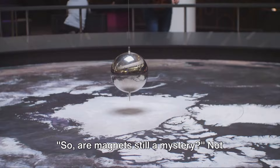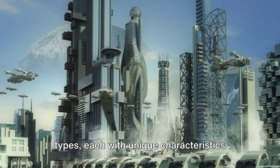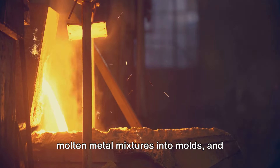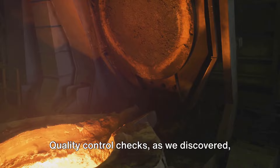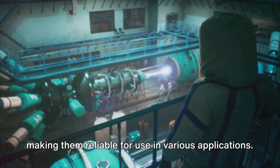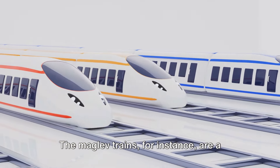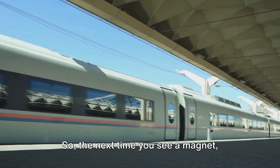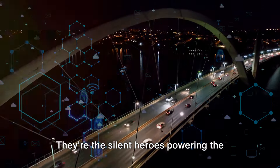Are magnets still a mystery? Not quite. We've journeyed through the world of magnets — from their omnipresence around us, to their various types, each with unique characteristics and uses. We delved into the manufacturing process: carefully selecting raw materials, casting molten metal into molds, and enhancing magnetic properties through heat treatment. Quality control checks ensure magnets meet industry standards. And we explored advancements like maglev trains, floating over guideways and cutting down on friction, noise, and vibration. So the next time you see a magnet, remember — they're not just fridge decorations or paperclip holders. They're the silent heroes powering the world around us.